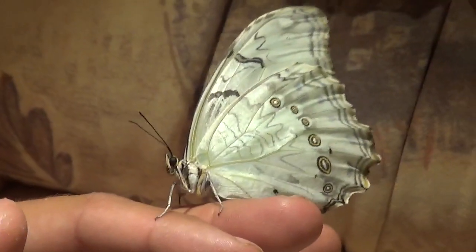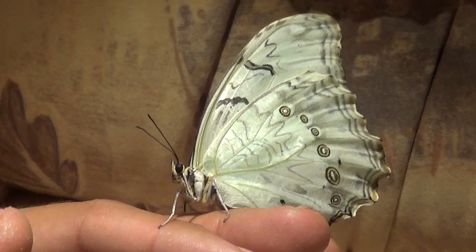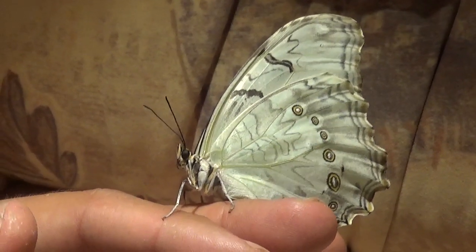That's interesting because I've seen a lot of iridescent types of butterflies in my lifetime, but you rarely see species that are white and iridescent.